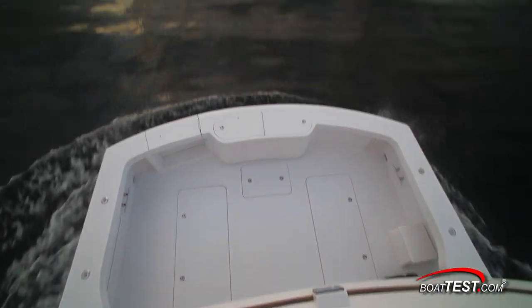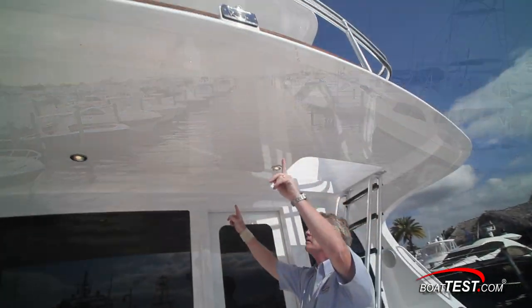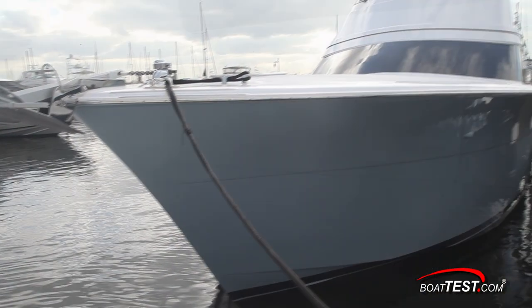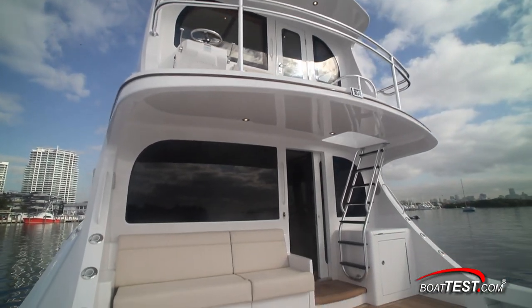For folks that will be doing more cruising than fishing, consider the other ways to use this huge space. It's ideal for cocktail parties, sunning, or as a snorkeling or scuba diving staging area. At anchor, it's a great place for the kids to do their tournament fishing while parents sit in the mezzanine seating to keep an eye out and watch the sun go down.